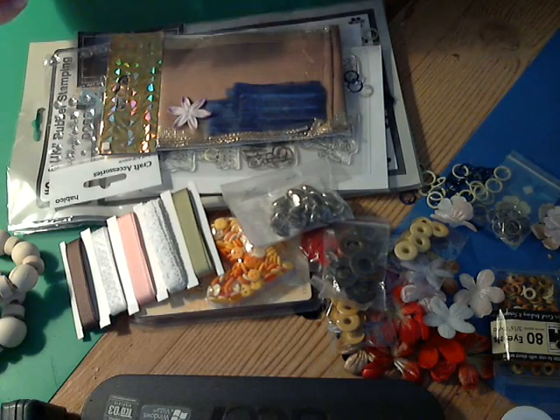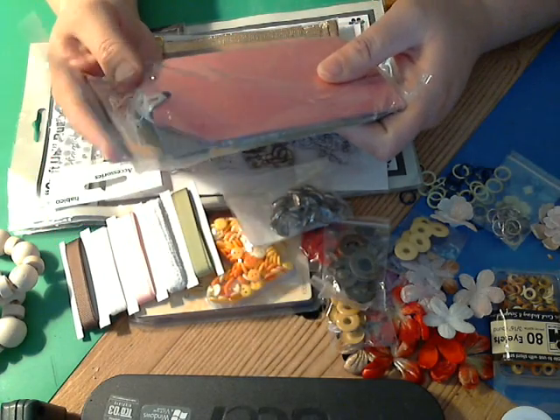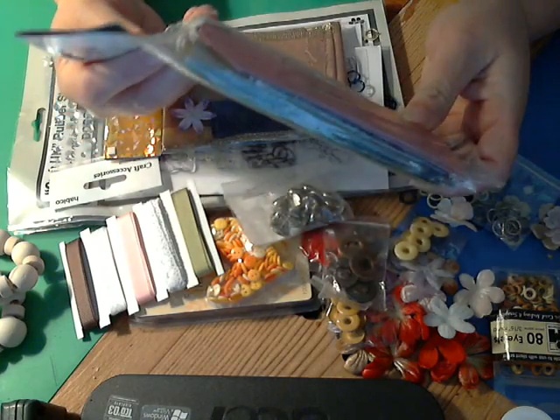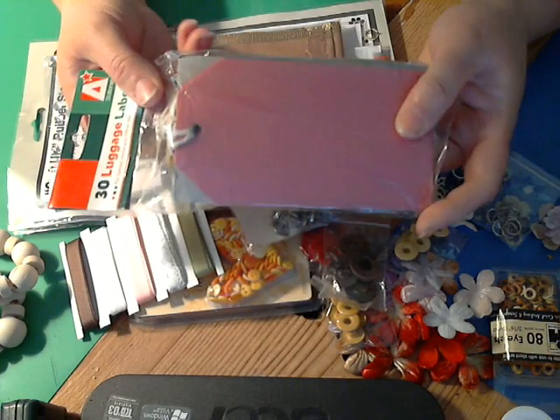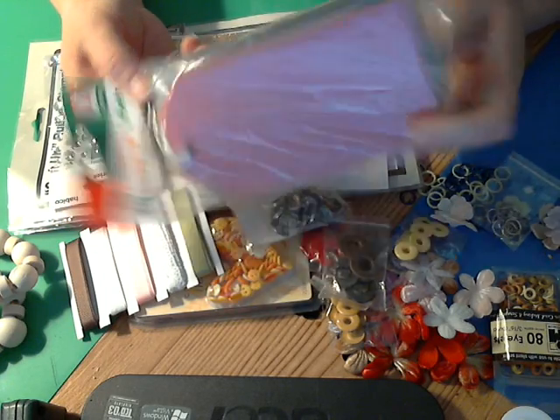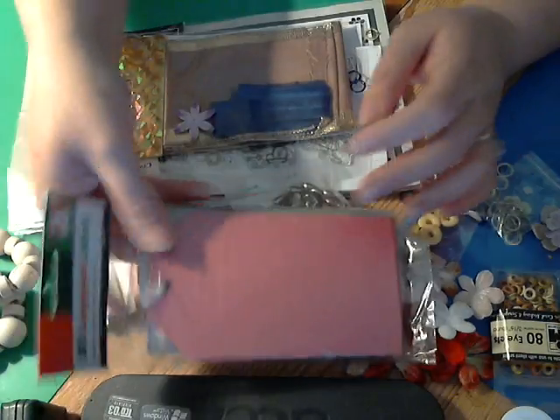And then there's this pack of 30 tags — oh cool! All in different colors: it looks like pink and gray and maybe blue, and a couple colors of green and yellow. Those will be awesome to work with. Thank you, Jane!